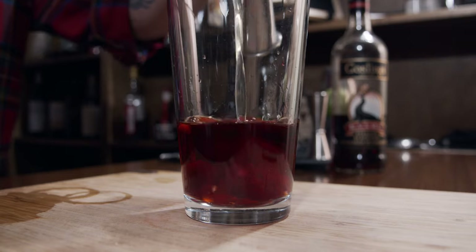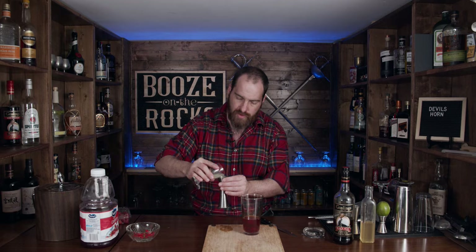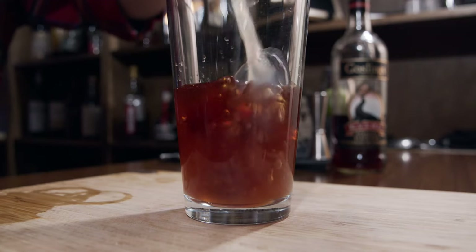We also need one ounce of honey syrup — this is a one-to-one honey syrup, one part honey, one part water. And of course we need lime juice — one ounce, or 30 milliliters. Now we're going to add a little bit of ice to our shaker tin and shake this for a good 10 to 15 seconds.